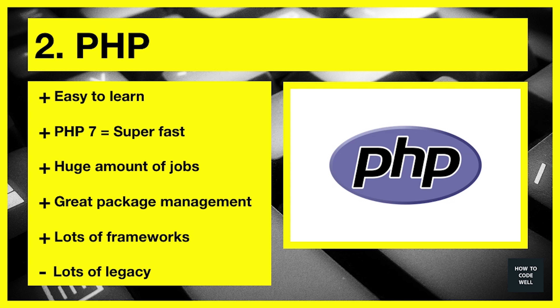Next we have PHP at number two. Disclaimer: this is what I use on a day-to-day basis. I'm a Symfony developer and I've also developed lots of WordPress applications, Laravel applications, and applications in other frameworks such as CakePHP. I know PHP very well and I'm pushing to use PHP 7 far more and migrate legacy applications to that version.